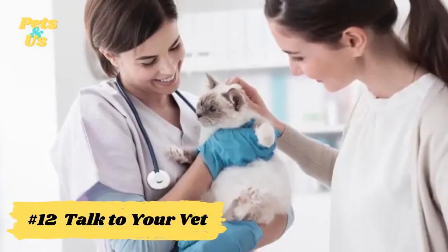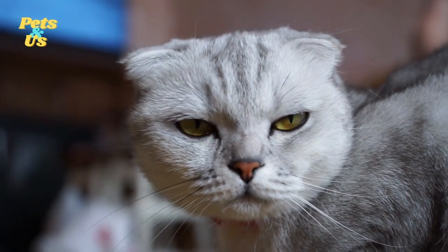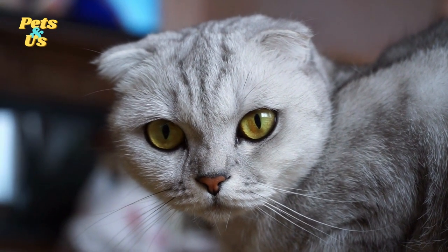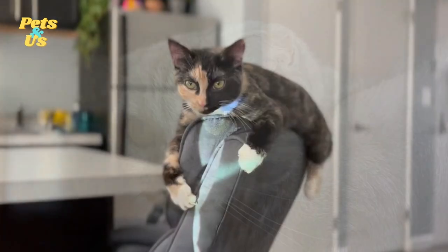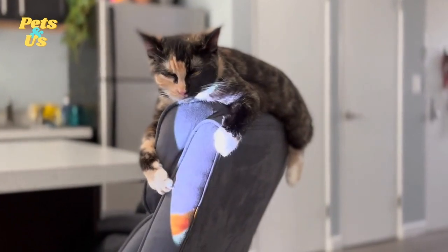Number 12: Talk to your vet. Unusually foul-smelling waste could be a sign of a health issue with your cat, so you should have them checked out by your vet. There may be something more serious going on, so you should rule that out as soon as you can. Some issues have easy solutions, while others are far more serious. Regardless of the cause, it's important to quickly determine what's causing the issue to give your cat the best chance of recovery.